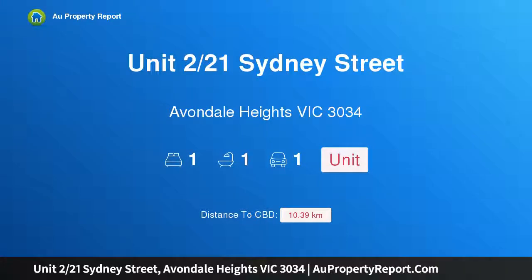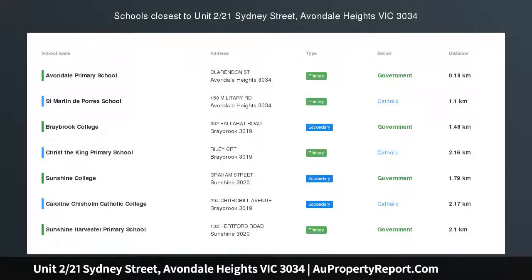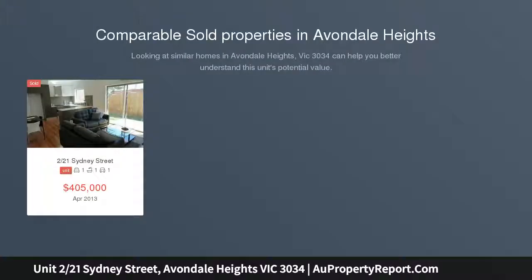I am glad to introduce property unit 221, 1st Sydney Street, Avondale Heights, Victoria 3034 — a rare and sought-after offering. Immaculate throughout, this is an absolute beauty for those looking to downsize, invest, or reside, with no owner's corporation fees.